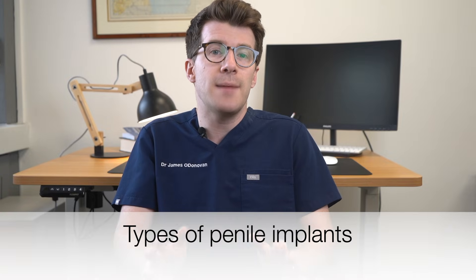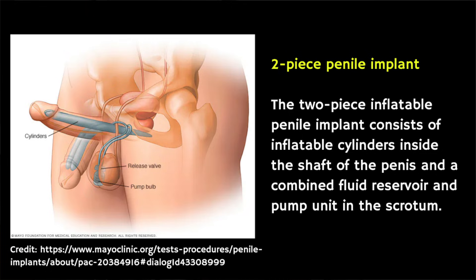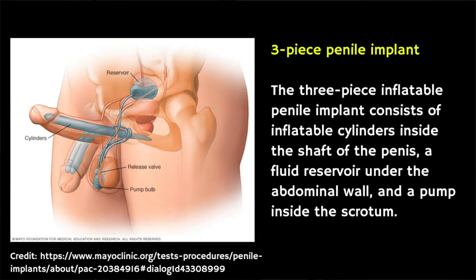There are two main types of penile implants. The first is inflatable implants, which can be inflated to create an erection and then deflated after sexual activity. Inflatable implants come in two varieties: a two-piece as well as a three-piece implant.